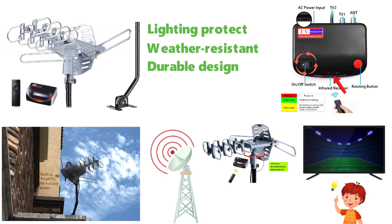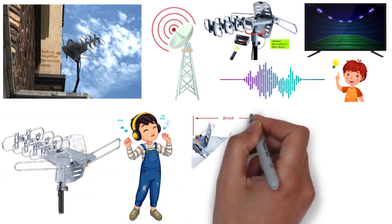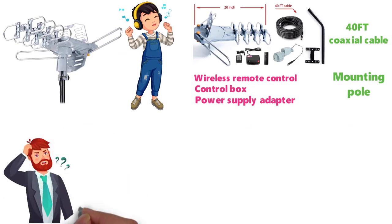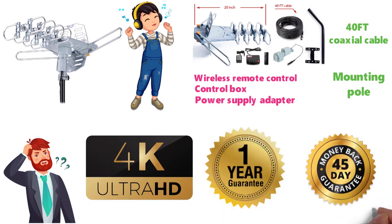Additionally, the Ping Bing Ding outdoor antenna lets you enjoy Dolby Audio, allowing you to enjoy the sound you want. The package comes with a wireless remote control, control box, power supply adapter, 40-foot coaxial cable, and a mounting pole. This antenna comes with a one-year guarantee and a 45-day money-back warranty.